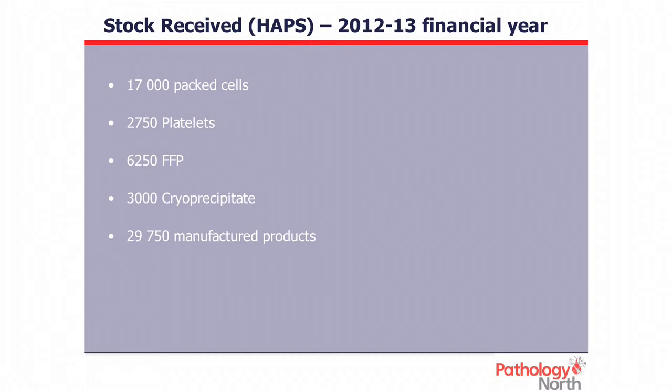The stock we received in the 2012-13 financial year was about 17,000 packed cells, nearly 3,000 platelets, a bit over 6,000 FFP, 3,000 cryoprecipitate, and nearly 30,000 manufactured products. Unlike Victoria, we in New South Wales have a devolved budget, and in dollar terms that amount of stock adds up to about $20 million. The quickest way we've found to promote interest and change is to put a dollar value on things.